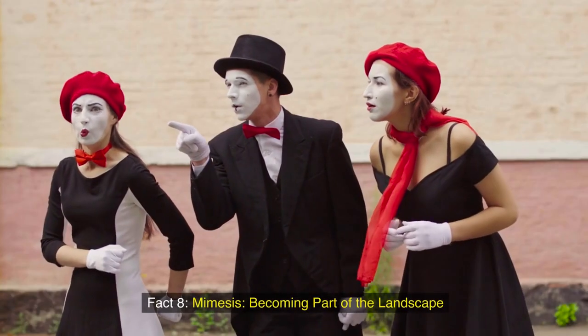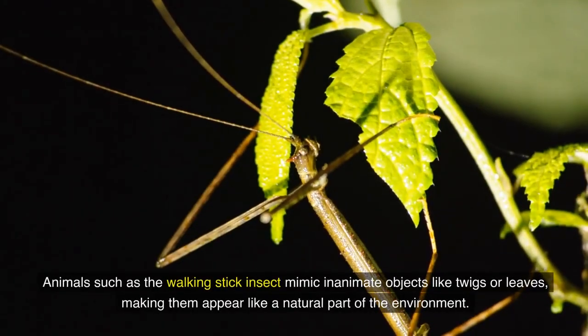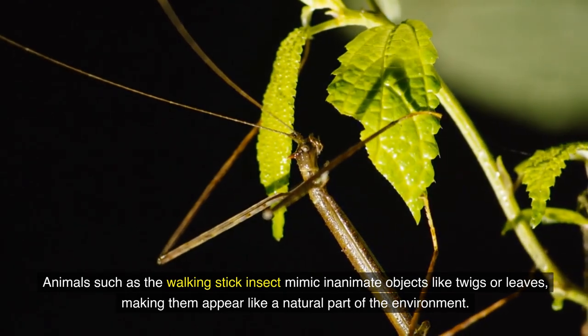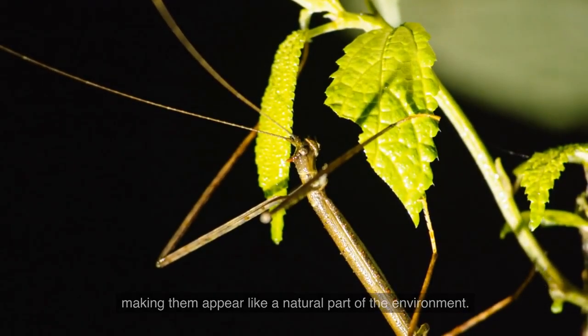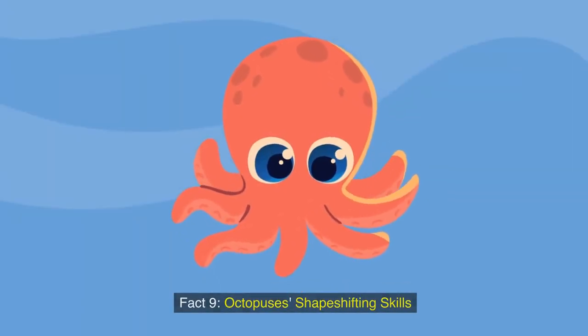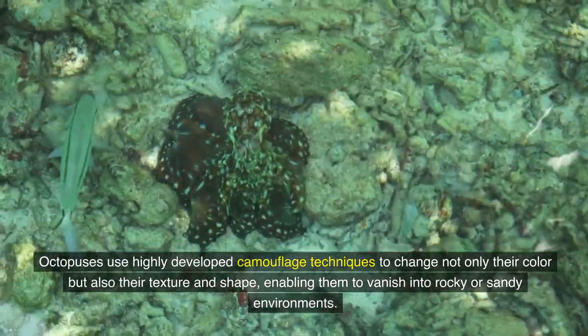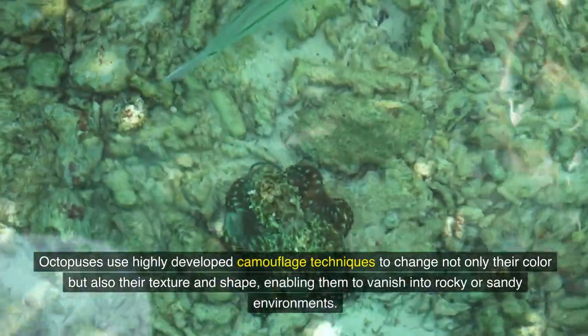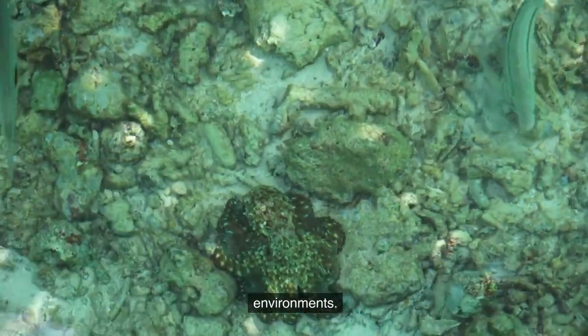Fact 8: Mimesis — becoming part of the landscape. Animals such as the walking stick insect mimic inanimate objects like twigs or leaves, making them appear like a natural part of the environment. Fact 9: Octopuses' shape-shifting skills. Octopuses use highly developed camouflage techniques to change not only their color, but also their texture and shape, enabling them to vanish into rocky or sandy environments.